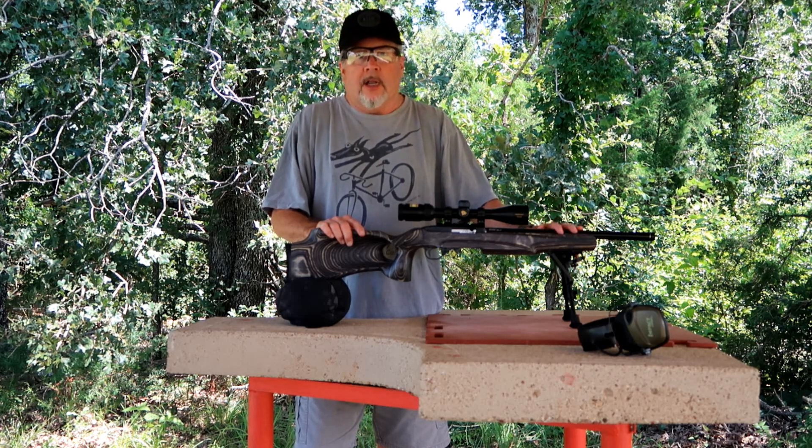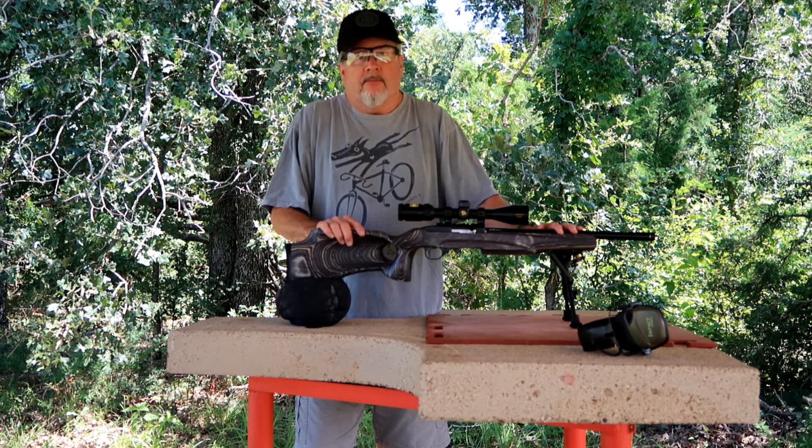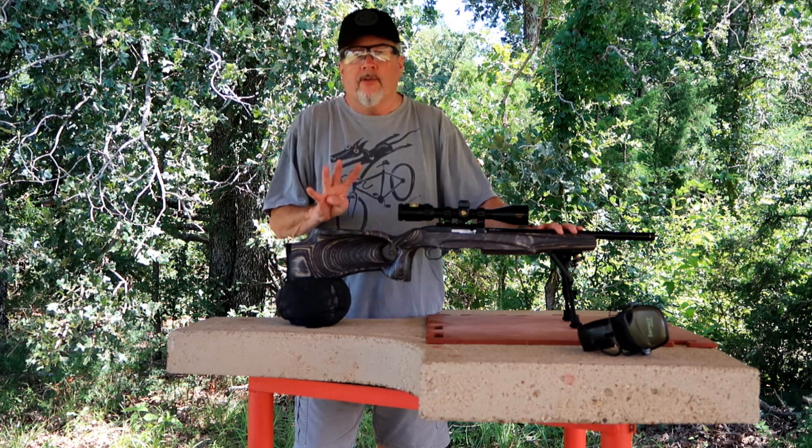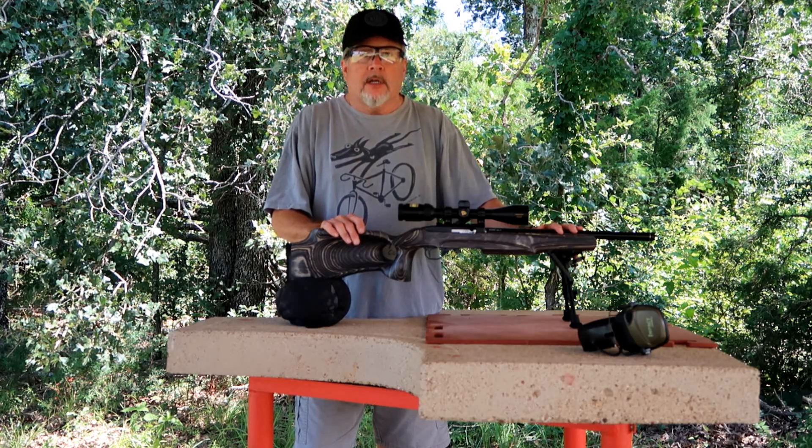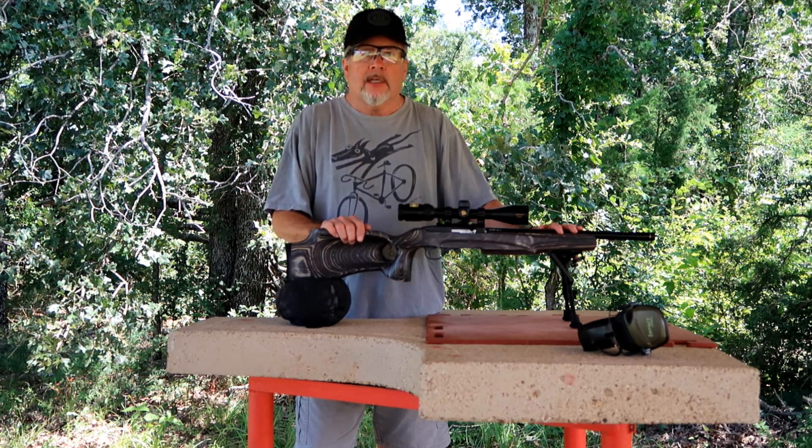The ammo we're shooting today is stuff you probably shoot yourself. We're going to shoot four different types of CCI ammo among some others. So let's get ready and I'll show you who today's contenders are.